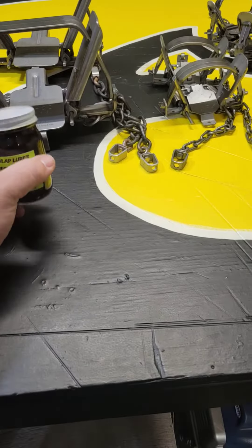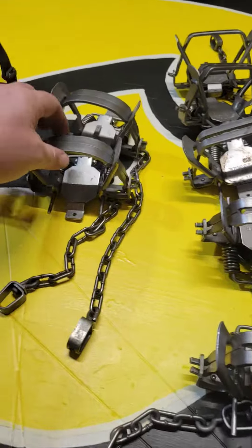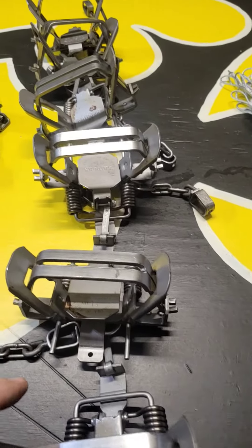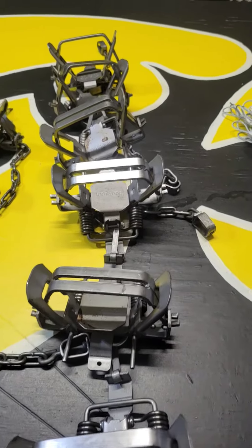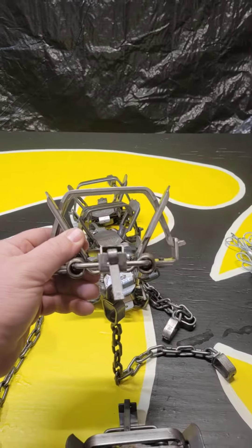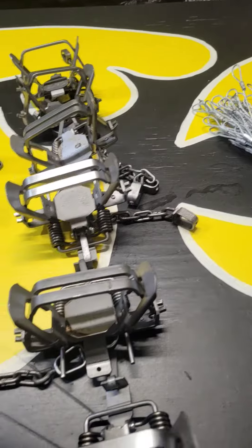I got Dunlap's Big Pile beaver lure — really like that stuff — and it came with two free traps, these are Bridger one-and-a-half. I also got half a dozen Bridger one-and-three-quarters. I'm going to try doing some blind sets this year. Talking with some guys, these Bridgers with the wider, taller jaws are better for blind sets, so I picked them up.